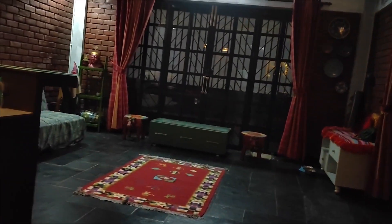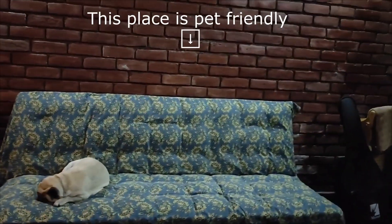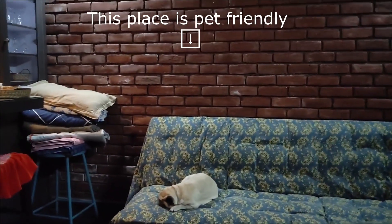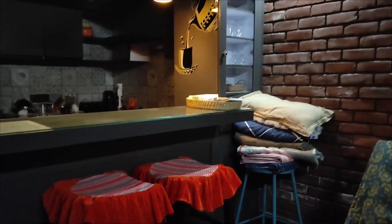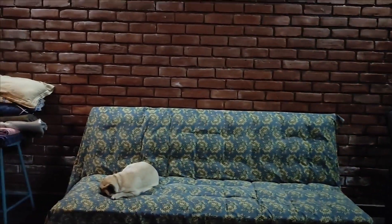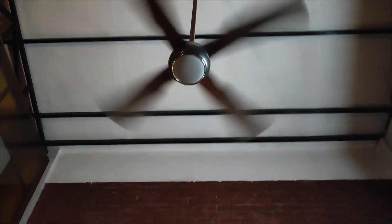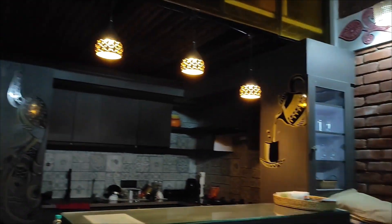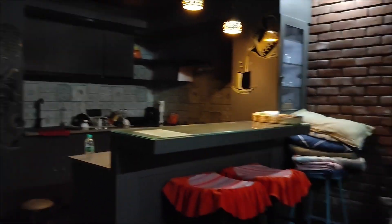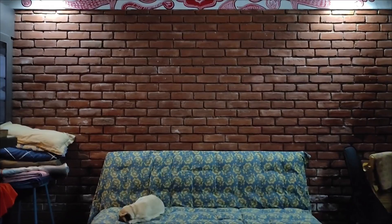There's also a foldable mattress right under the staircase that you can use if you're coming with multiple people, and a sofa-cum-bed on which Coco is sleeping right now. There's ample sitting space — about three seats over here and two more seats with the sofa. There is only a fan here, there's no AC. But we didn't really find that an issue because in the month of October we didn't feel that hot.